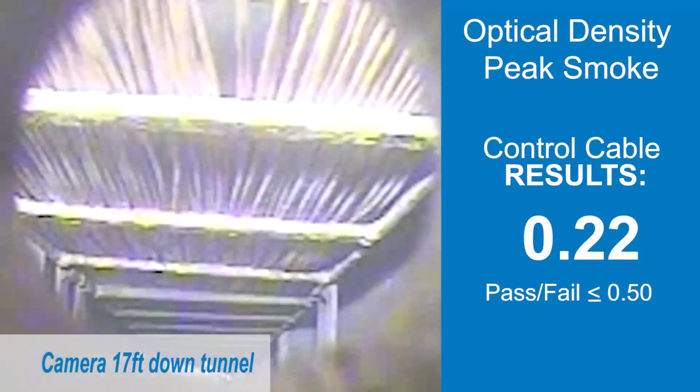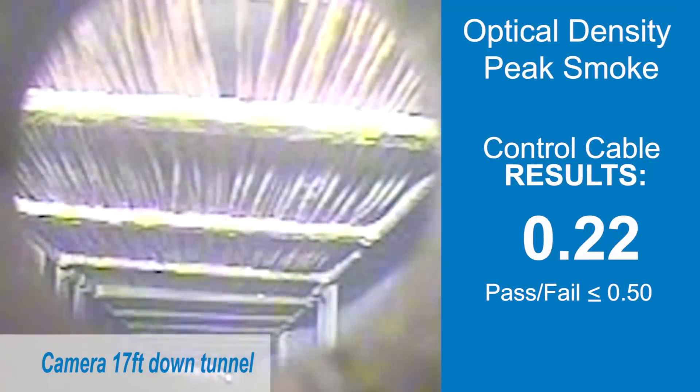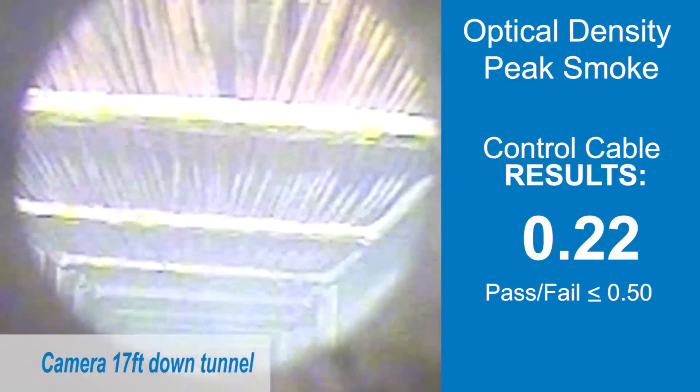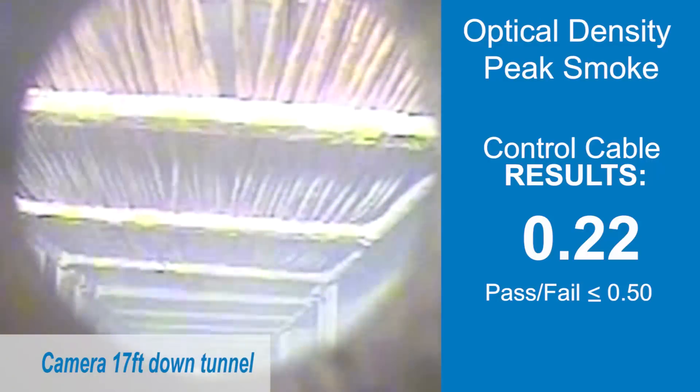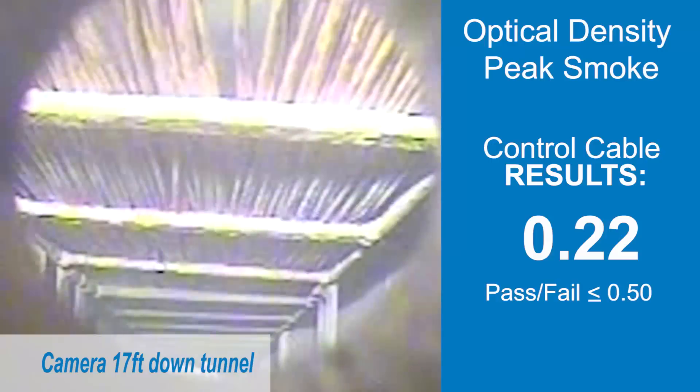The smoke from this burn only reaches an optical density of 0.22, and there is less smoke as time goes on. Both the fire and smoke test results are well within the National Fire Protection Association requirements.